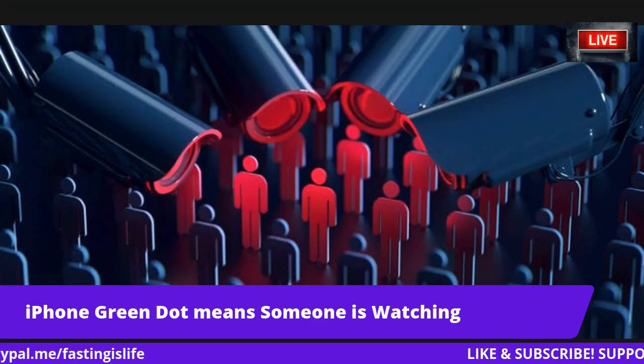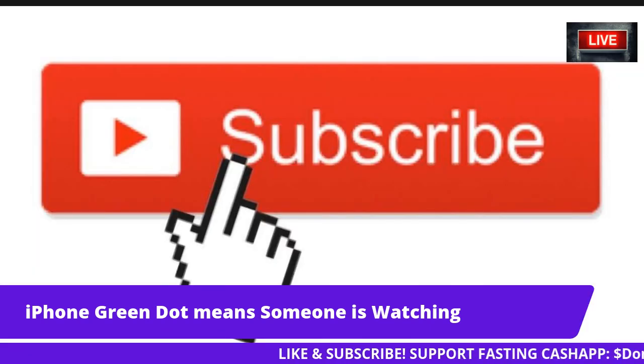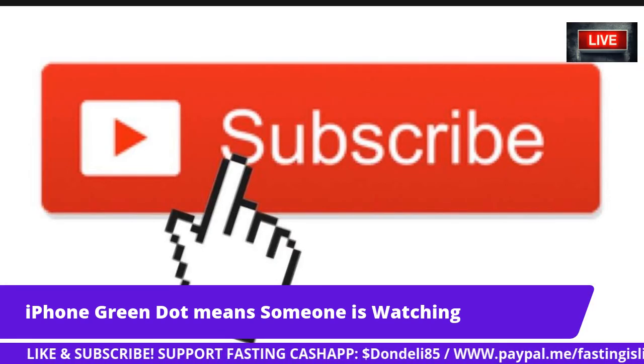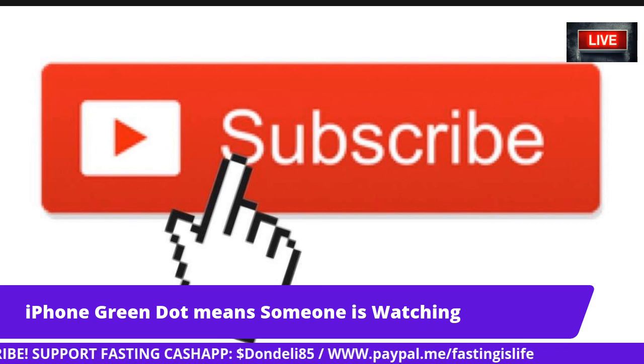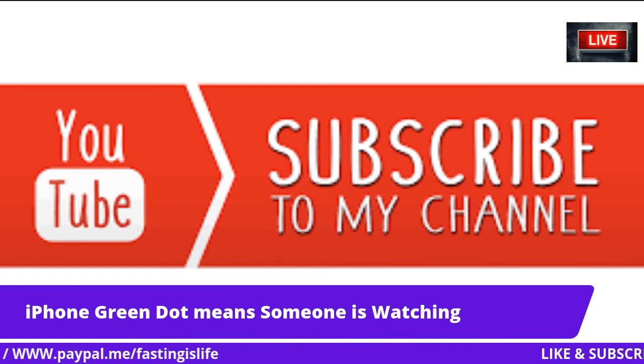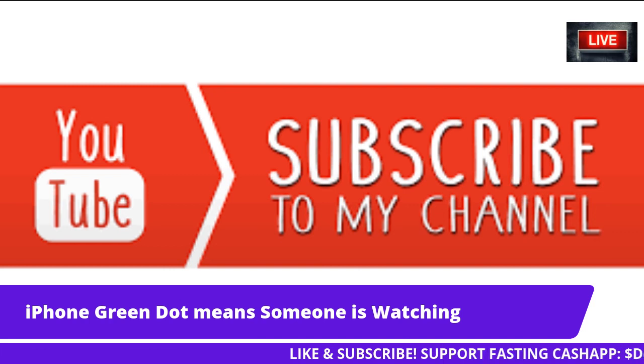That's about it. Thank you guys for stopping by. Please subscribe to my channel if you're new, and favorite me if you listen to me on broadcast. Shout out to those who are sharing my videos and liking them — I really appreciate it. Stay tuned for more videos. I'll talk to y'all soon. Peace.